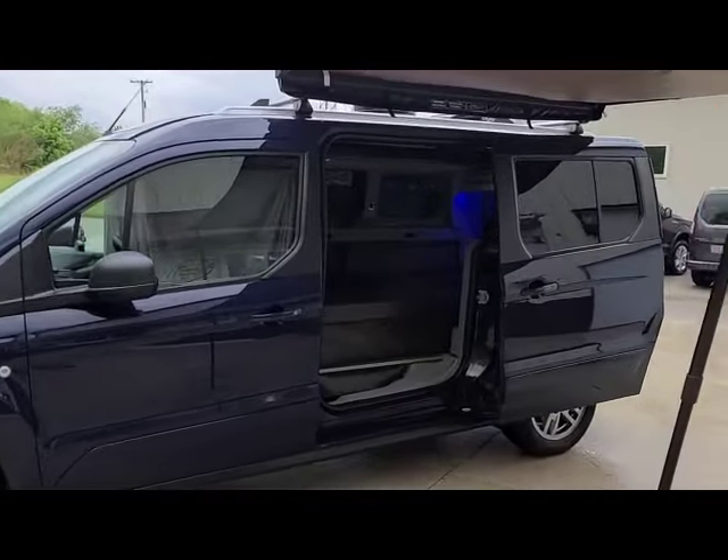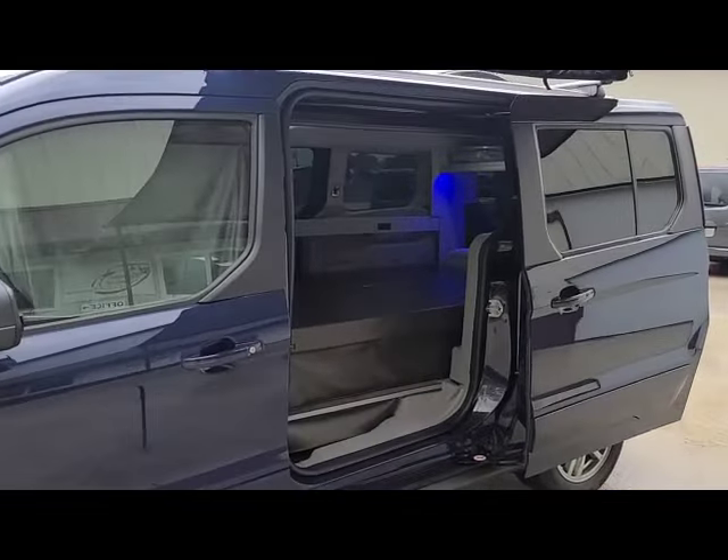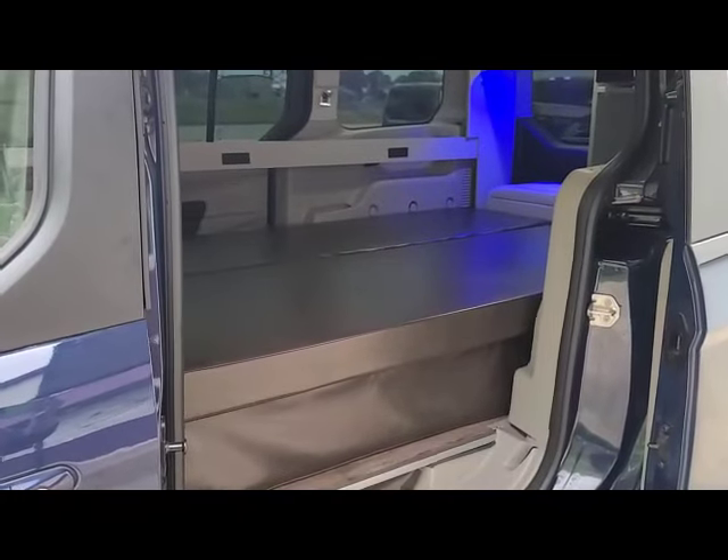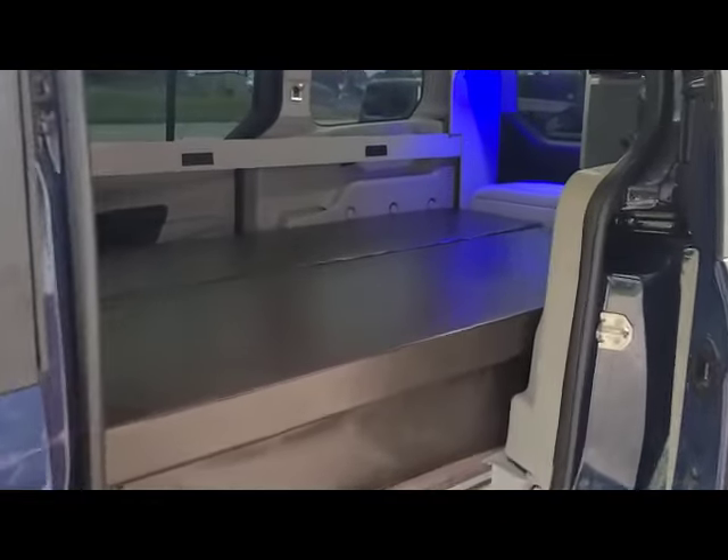It has an awning, max air fan, and an over-air antenna. Here it is in the bed position, which measures 43 by 72 inches.